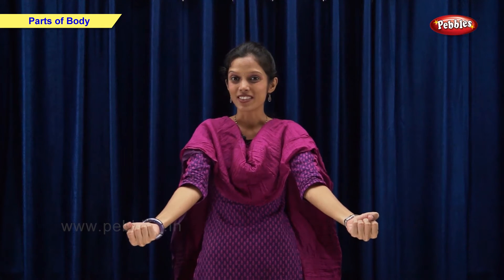I have two cheeks and a chin. I have a neck, two shoulders, two hands and two arms. Each hand has five fingers. I have a chest, I have a stomach, I have two legs, two knees and two feet. There are five toes in each foot. And remember friends, some parts of our body are in pairs and some are single.